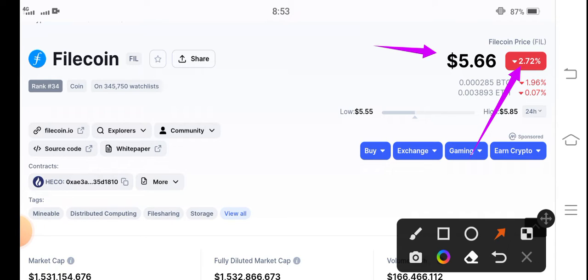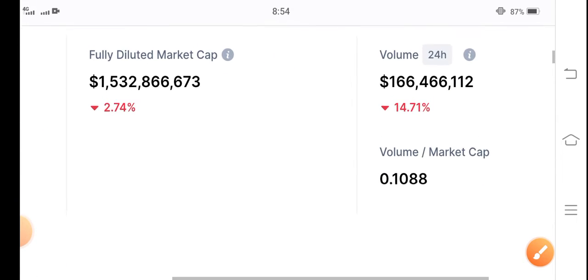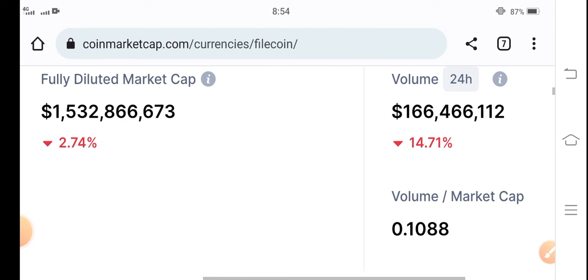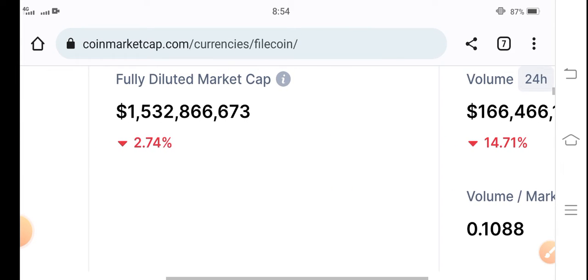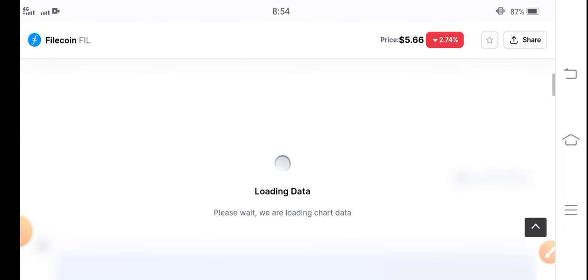The market is completely in a huge crash — negative two point seventy-two percent. The 24-hour trading volume is also negative fourteen point seventy-one percent, and the market cap is negative two point seventy-four percent. Let's see the price chart and find the best opportunity for a trade.